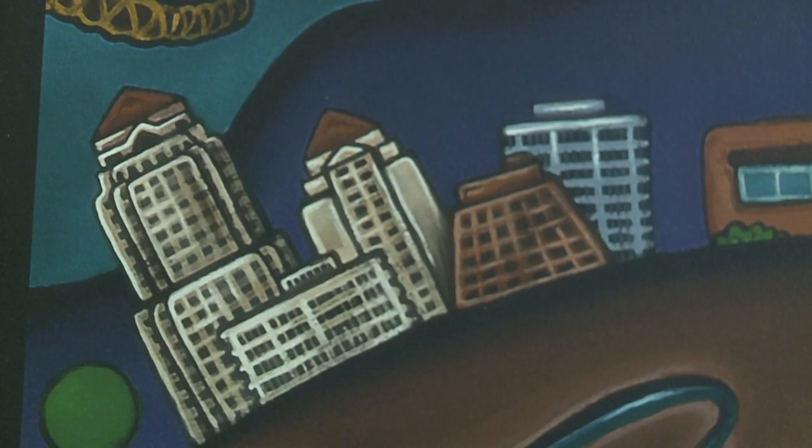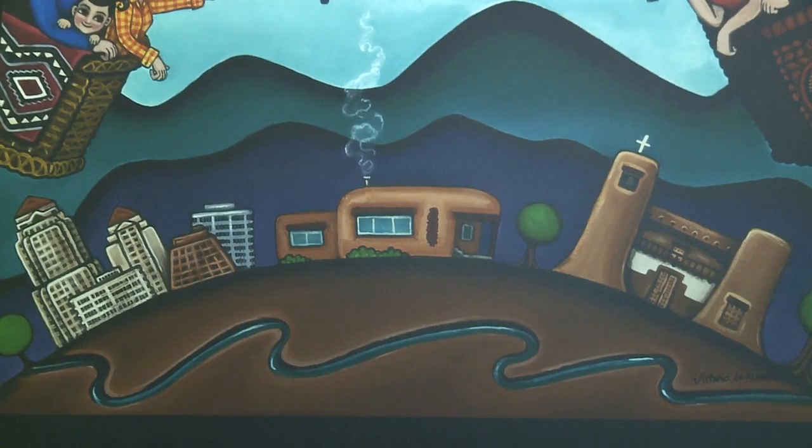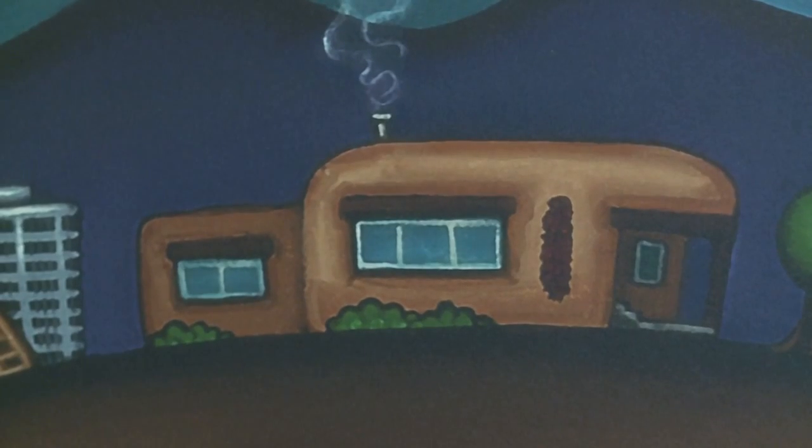On the ground, there's a nod to the Albuquerque skyline and an image that shows up in a lot of her paintings — her grandmother's home in Santa Fe. She says that little house represents everything to her as an artist. Her grandparents taught her about culture, family, the value of family, and being proud of where you came from.